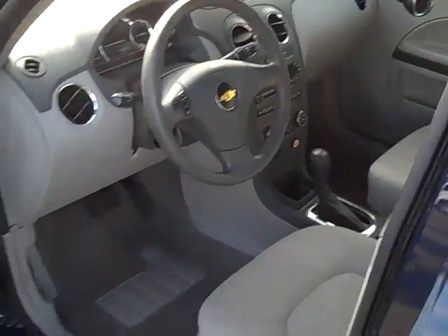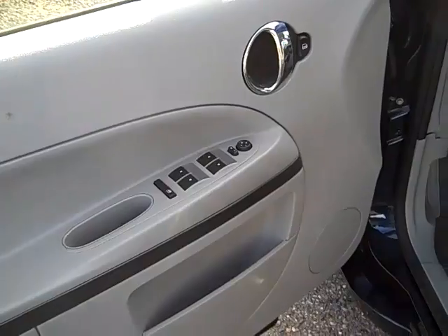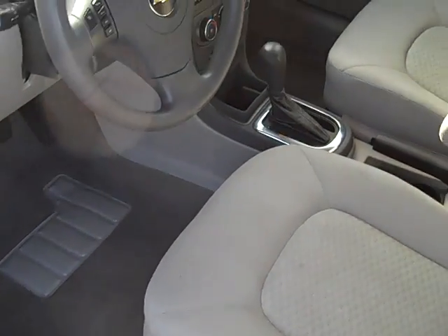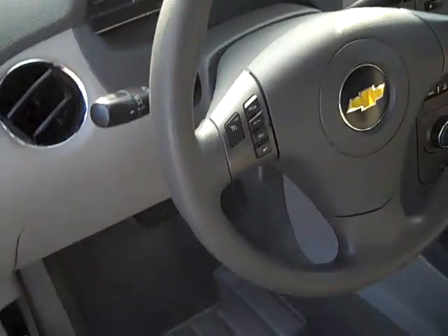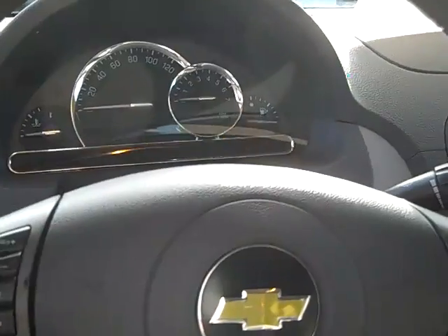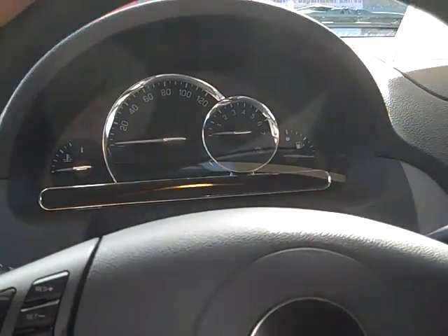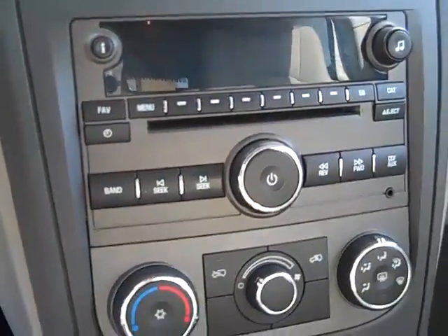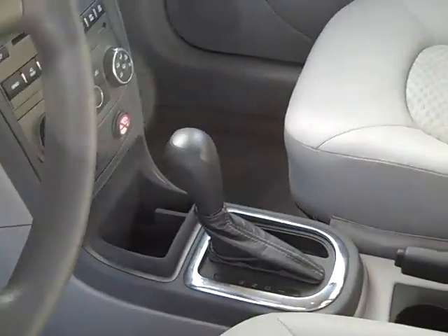On the interior, we've got power windows, power door locks, power mirrors, power driver seat including power lumbar support, automatic headlights, cruise control, and a driver information center right there on the steering wheel. It's got a nice retro style gauge pack, CD player with auxiliary input for MP3, air conditioning, heat, rear wiper, and automatic transmission.